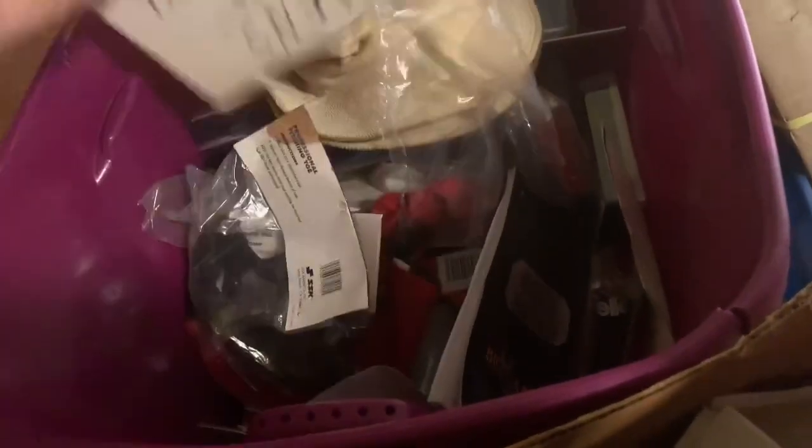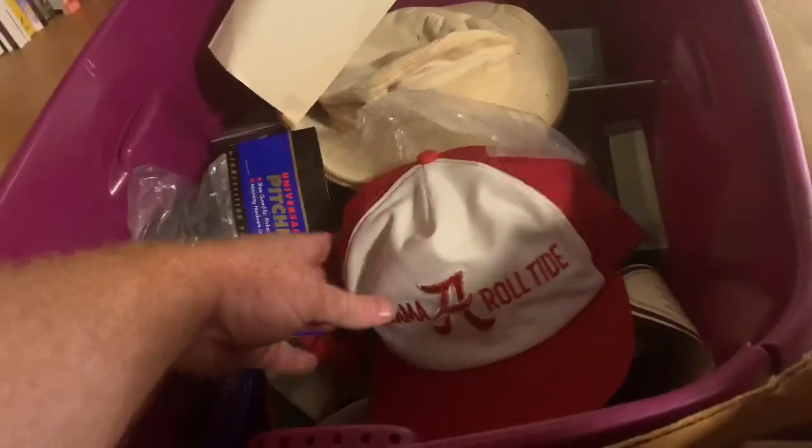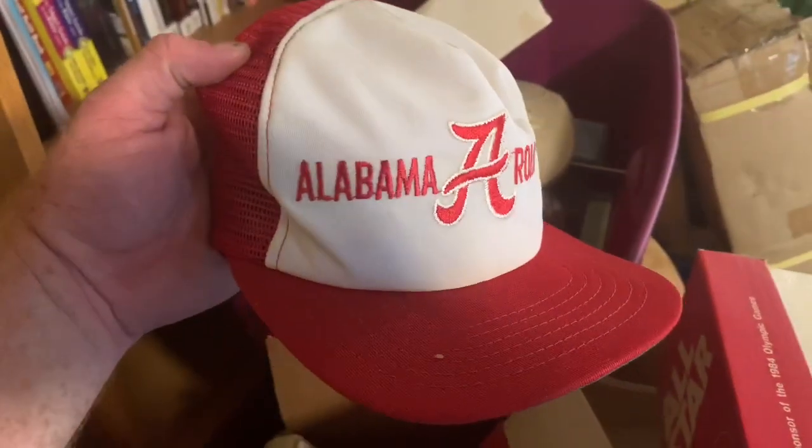Some Gilligan Island hats, tons of stuff - Alabama Roll Tide hats.